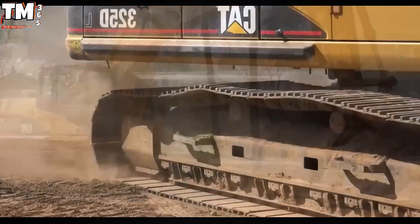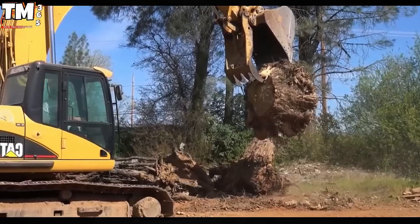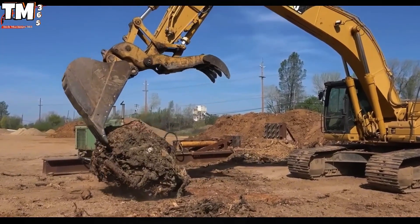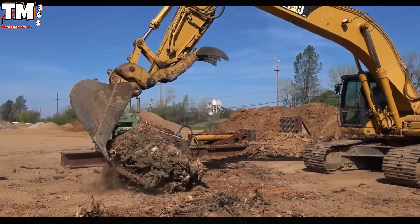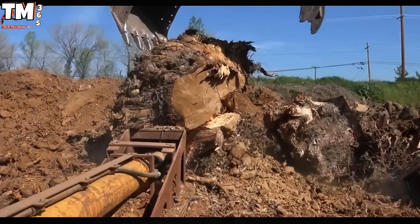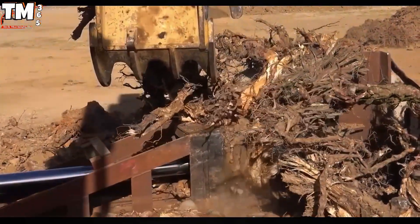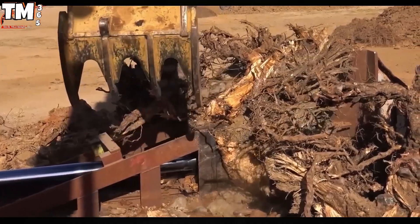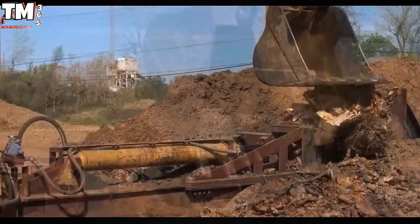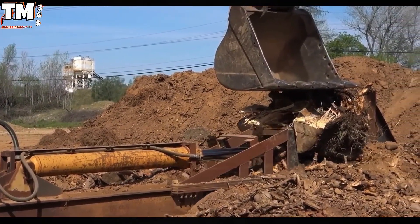The Caterpillar 325D, featuring a rated power output of 141.7 kilowatts from its 7.2-liter engine block and a total operating weight of 25,000 kilograms, establishes itself as a preeminent excavation machine. When the operator initiates a command, the high-pressure hydraulic system immediately directs fluid flow to the cylinders, generating immense pressure to precisely control the movement of the boom and bucket.